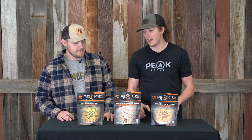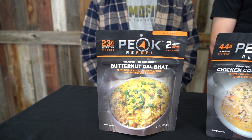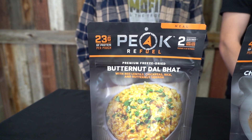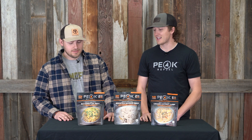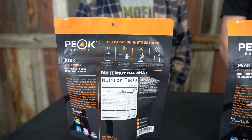The third and final meal we're coming out with is a butternut dal bhat. This is actually a meal we've also wanted to work on for quite some time. Don't let the name fool you — it's filled with chickpeas and butternut squash, and it's just a hearty meal. It's definitely different from some of our other line, but it's a great meal.